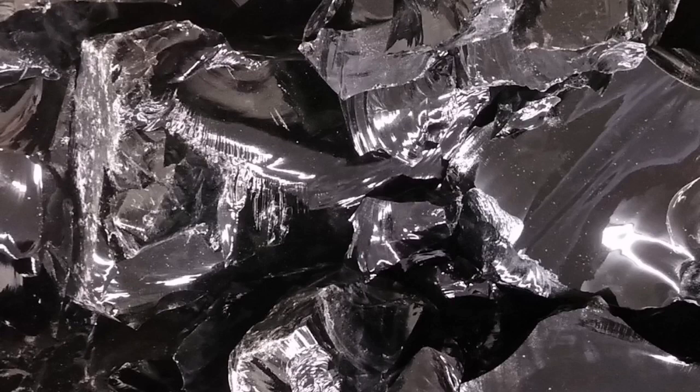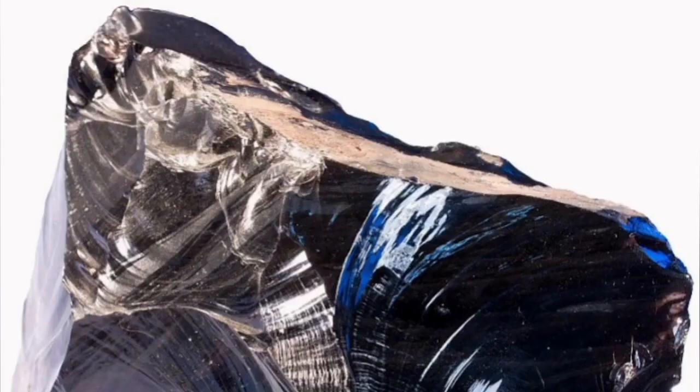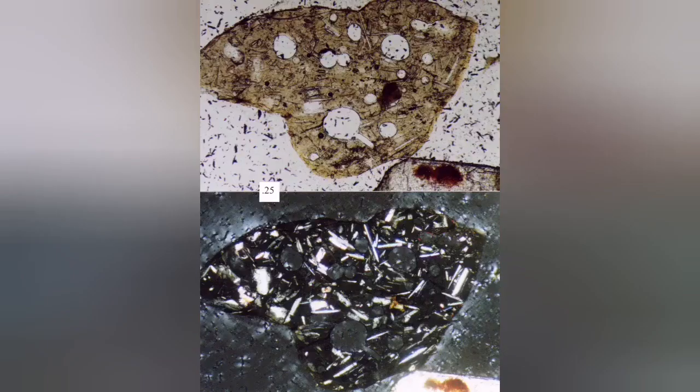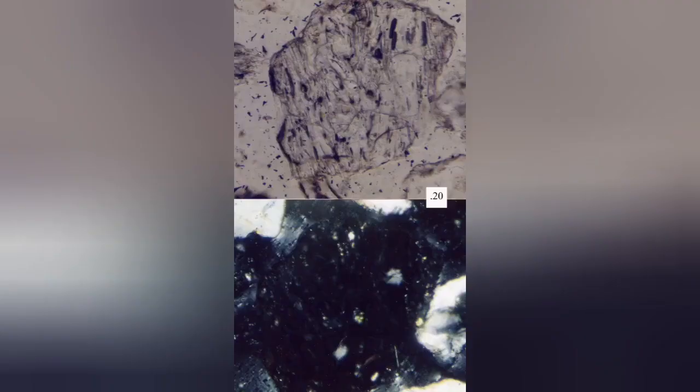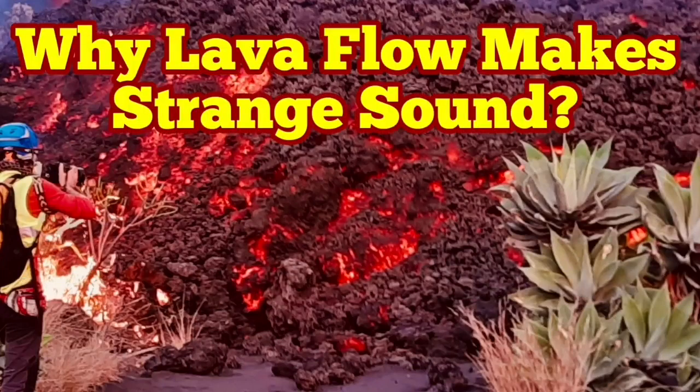Lava is mainly composed of glass — glass which has not had the time to actually form a crystal — and it can carry crystals inside it. As you can see in these images in normal light and cross-polarized light, the black part is the actual glass material. You see a lot of other crystals in it, but the main mass is glass. The glass appears dark in cross-polarized light. The lava is made of this glass, and that's the reason it makes this strange sound.